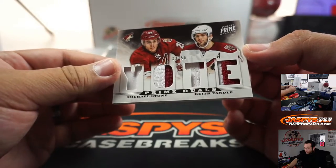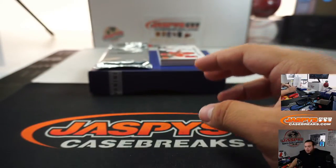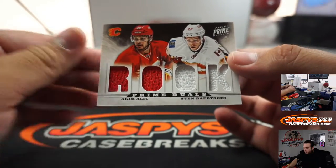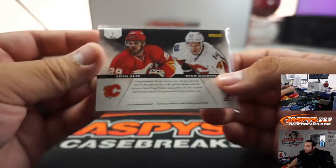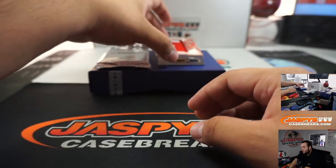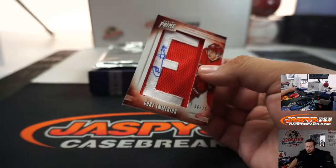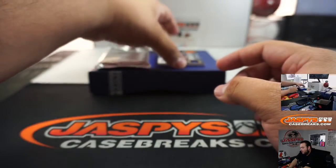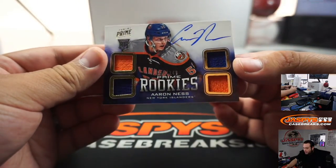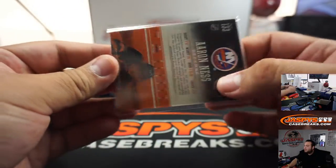Sergey Bobrovsky, it's a 249 — Blue Jackets, going to Willem. Yotes Prime Duels, 33 out of 50, Michael Stone and Keith Yandel — Arizona Coyotes, going to Willem. Then we got a Prime Duels Rookie — Bartski and Alu, Flames — Maverick. We got a big one for Corey Emerton, 36 out of 75, Detroit Red Wings, going to Jack Last One Mojo. Aaron Ness Quad Relic, out of 249 prime rookies for the New York Islanders — going to Scott.